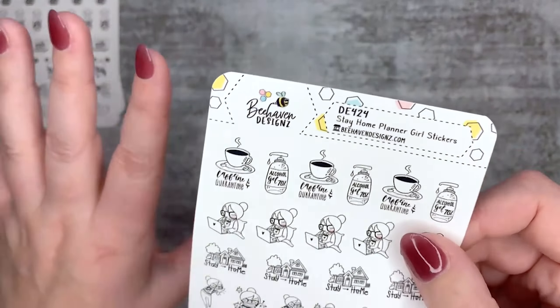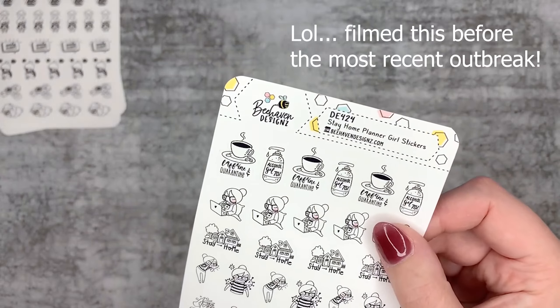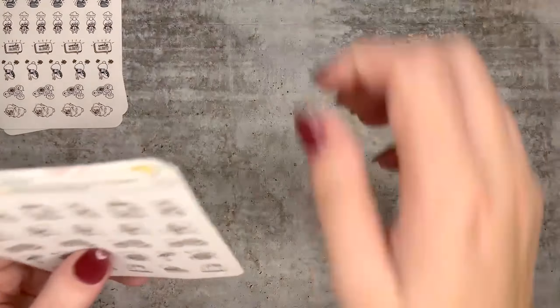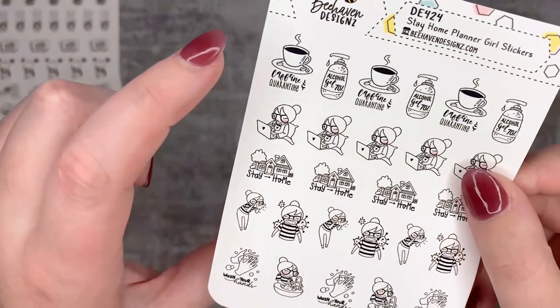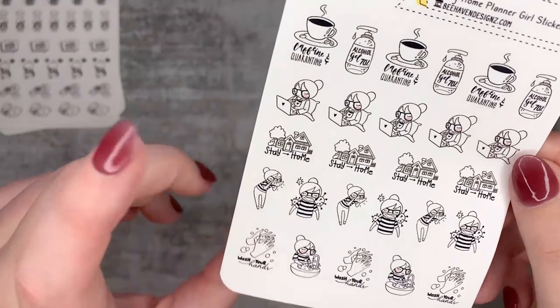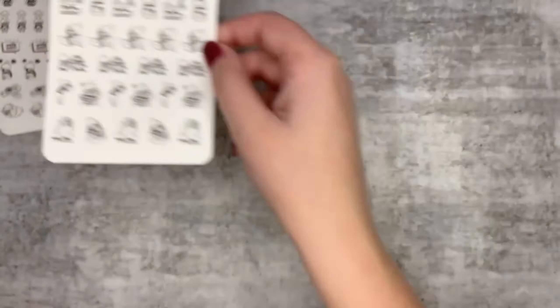There are also stay-at-home planner girl stickers. Here in Victoria we haven't had a lockdown in a while - knock on wood that's not going to happen anytime soon - but here are some like 'caffeine and quarantine,' alcohol gel, 'work in bed' for work from home, 'wash your hands,' and that sort of stuff. If you're someone who likes to track that sort of thing in your planner, they're awesome and a nice way of doing it without having to write 'COVID' all the time.